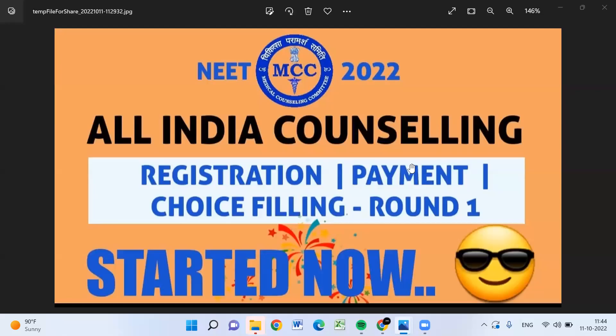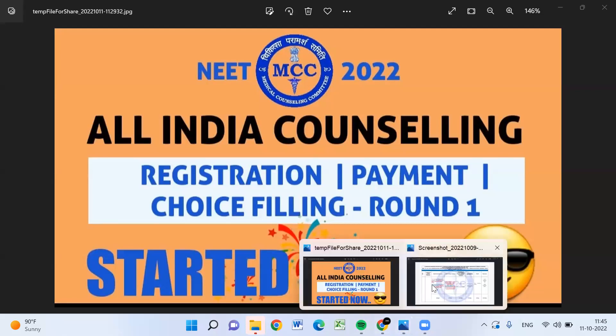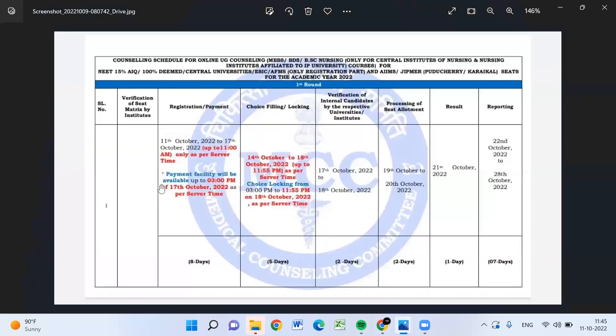Hi students, welcome back. MCC has started the registration and payment for Round 1. As per the schedule, the 11th is already started. Registration and payment is on the 11th. So you have to do two things — just go through all the things and tomorrow you can start doing the registration.